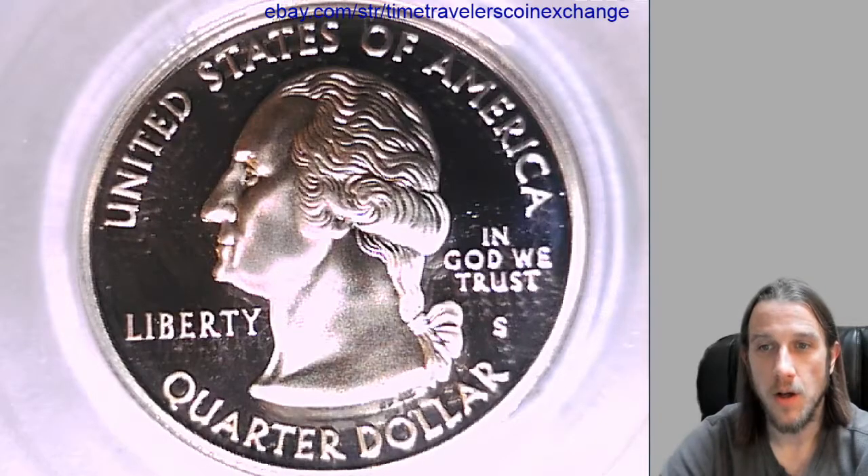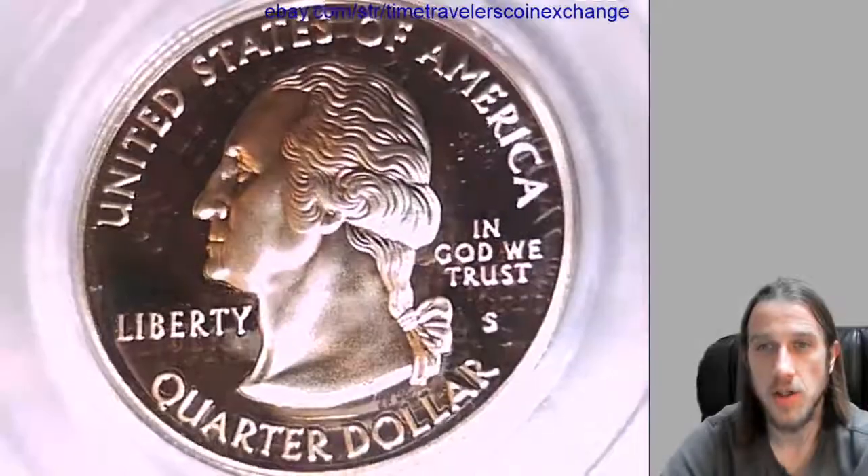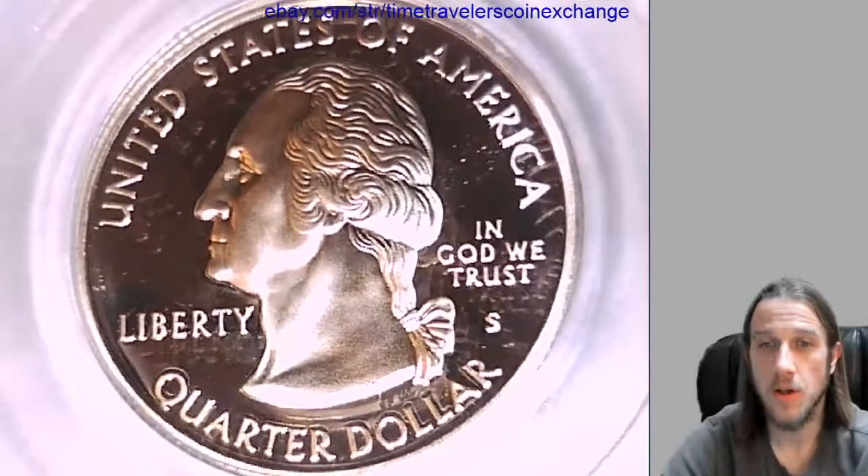Hello again everyone. Our next quarter here is a 2007 S Washington State Quarter. It's a proof silver coin from the San Francisco Mint. It has been graded by PCGS and they graded it Proof 69 Deep Cameo.